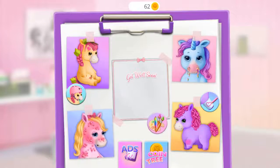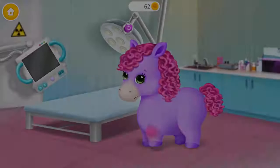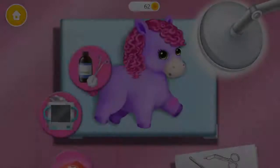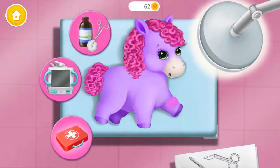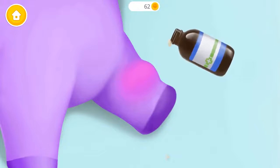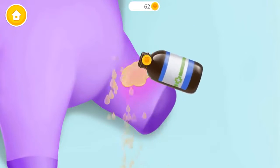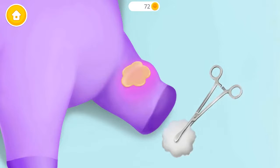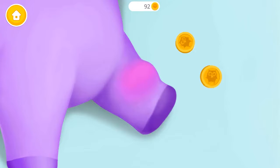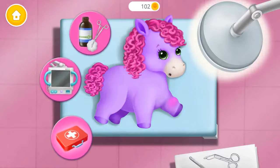We have a lot of work to do! Oh, poor Britney, she hurt her leg. Let's help her — disinfect it please. Great, it's clean now, let's help her.